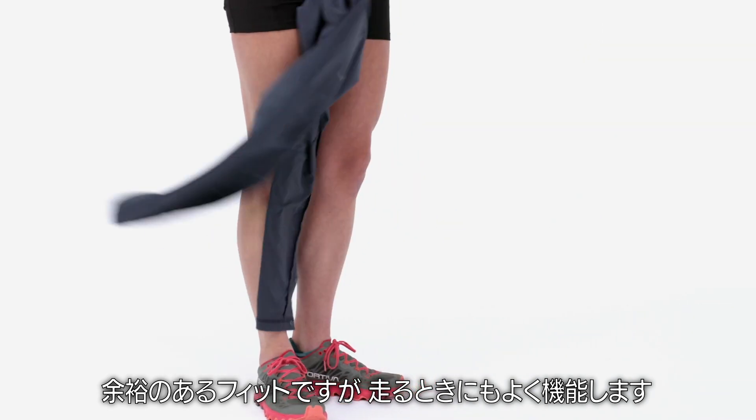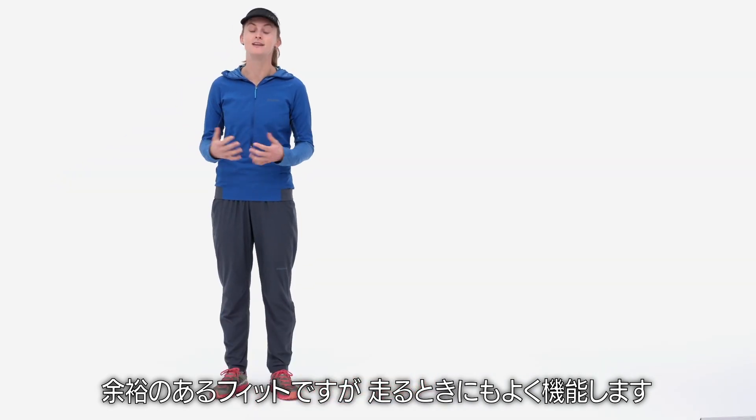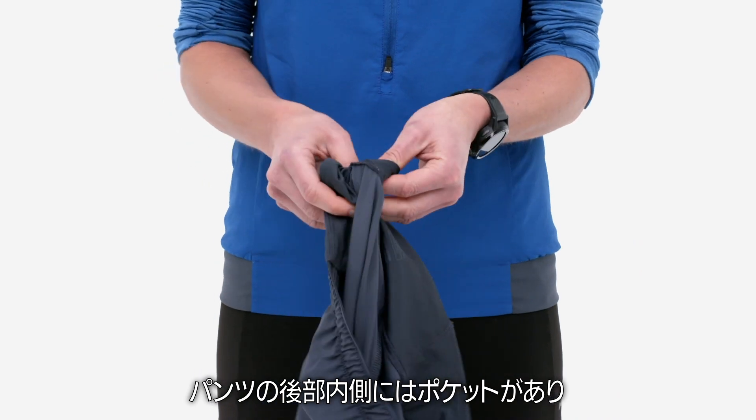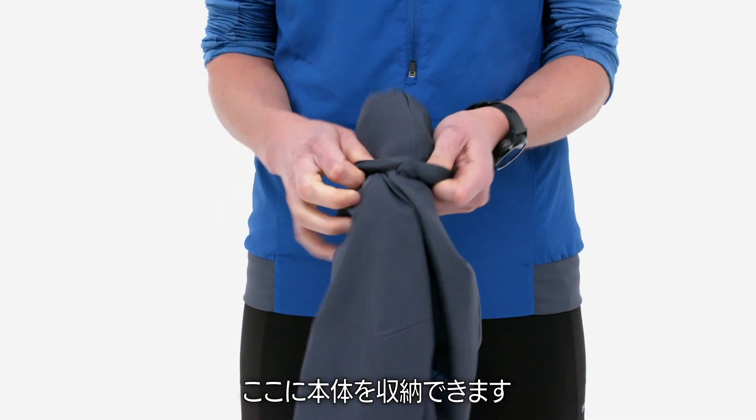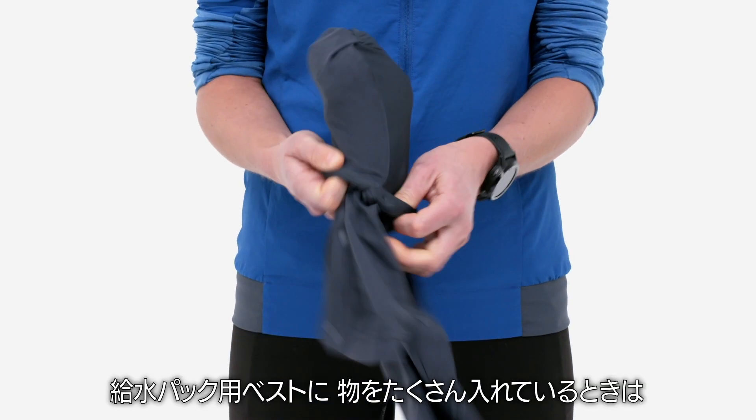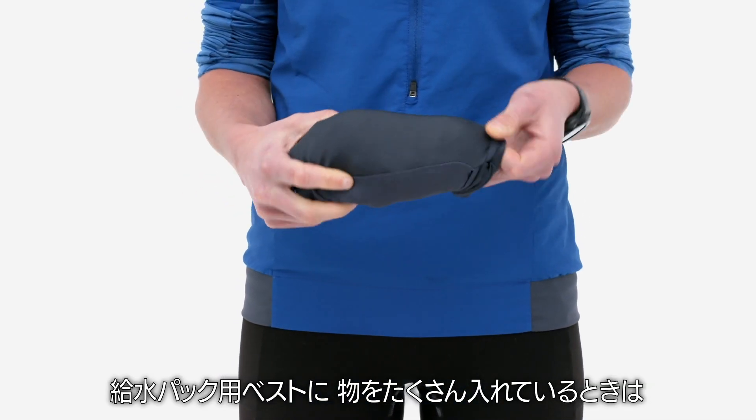They fit loosely but they also work really well to run in. Inside the back of the pants there's a pocket that the pants stuff into, which can be really helpful when you're fitting a lot of things into your hydration vest.